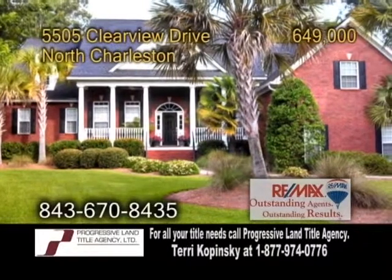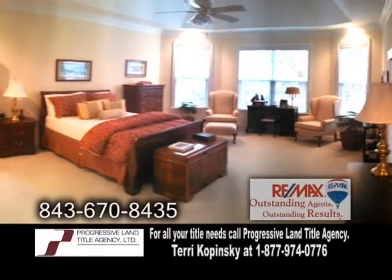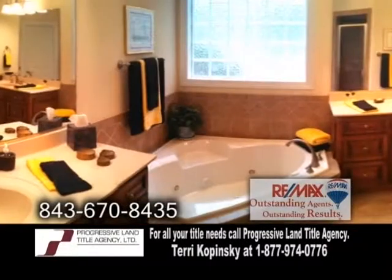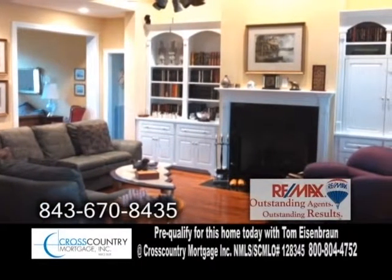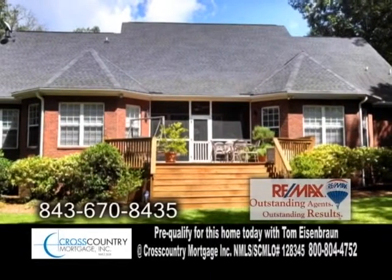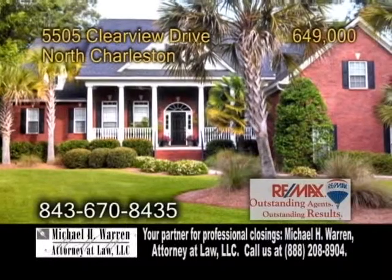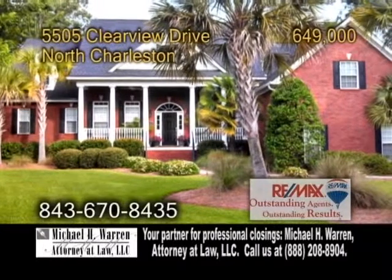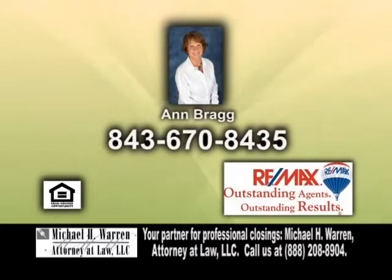A custom brick home in North Charleston, situated on a beautiful lot overlooking the marsh. This home offers four bedrooms and three-and-a-half baths. The living room has a fireplace with beautiful built-ins surrounding it. Enjoy quiet evenings on the porch overlooking the beautiful yard. There's also a custom kitchen with granite countertops and a built-in wine cooler and rack. For a private tour, contact Anne Bragg.